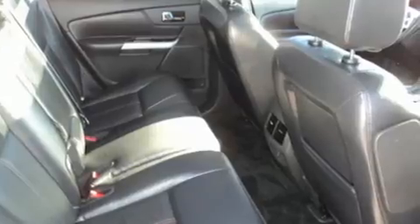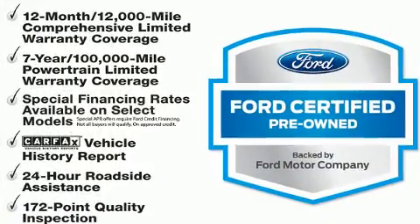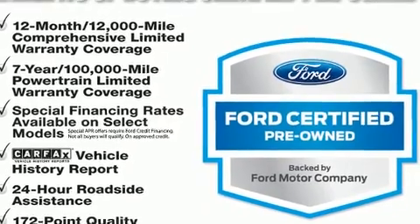Ensuring optimal sound no matter where you're seated. Passenger security is always assured thanks to various safety features such as traction control, a panic alarm, and four-wheel disc brakes with ABS. Sophisticated all-wheel drive assures superb handling in any weather condition.